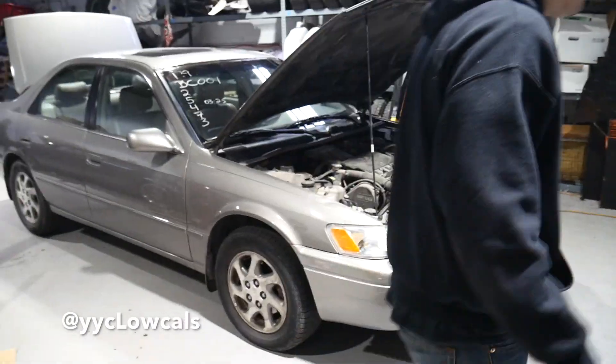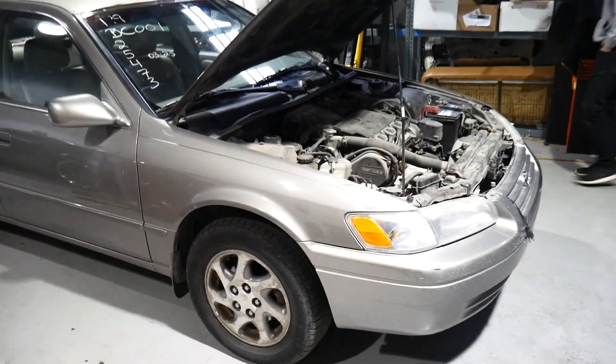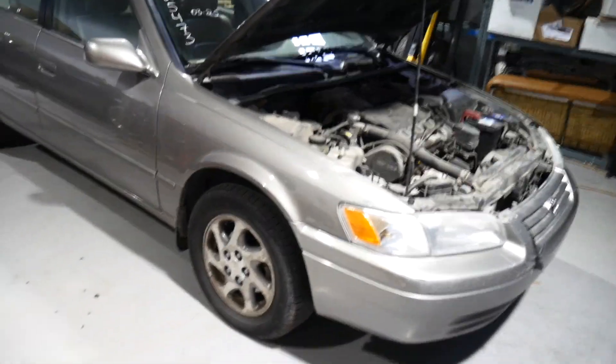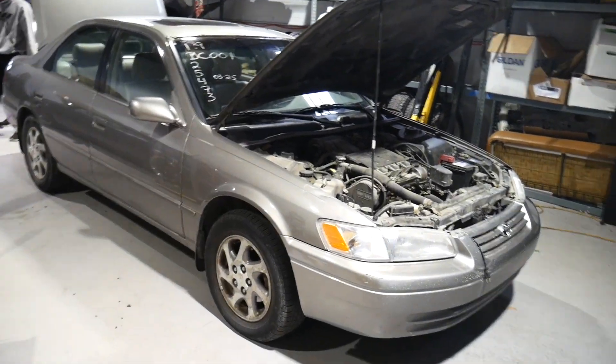All right, yo, what is going on guys. We're gonna do a little walk around here - pretty much this is gonna be the last time this car looks like this.